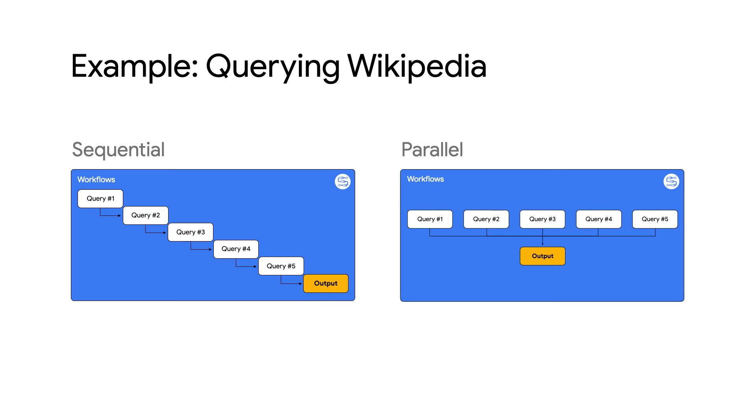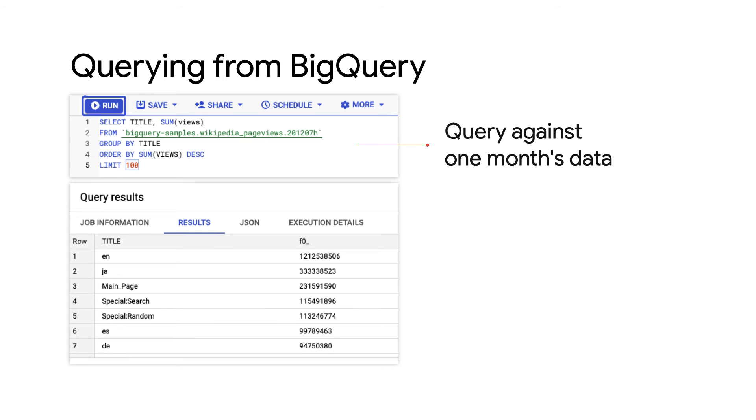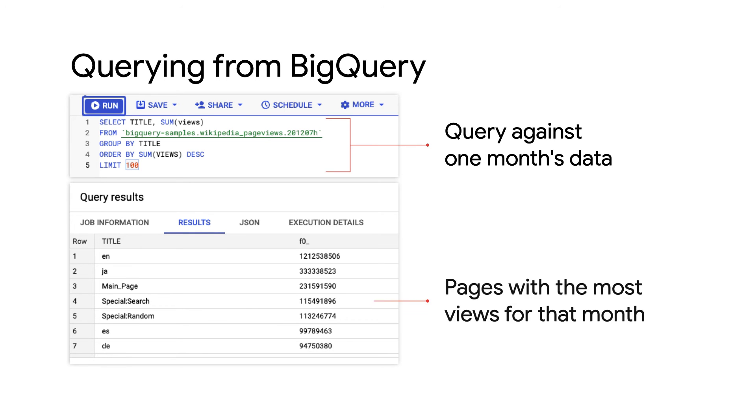Let's show you exactly how Parallel Steps can help you speed up the execution of multiple long-running operations by walking through a sample. We'll start with a workflow that executes multiple queries on Wikipedia data and see how long that takes. Then we'll update the workflow to use Parallel Steps and see the difference. In this example, our workflow will query five different Wikipedia tables to find the most popular pages. We can use BigQuery sample data sets to access the information from Wikipedia. Each table in a data set represents a different month, and we can run a simple BigQuery job on each table to find the most popular pages from that month.